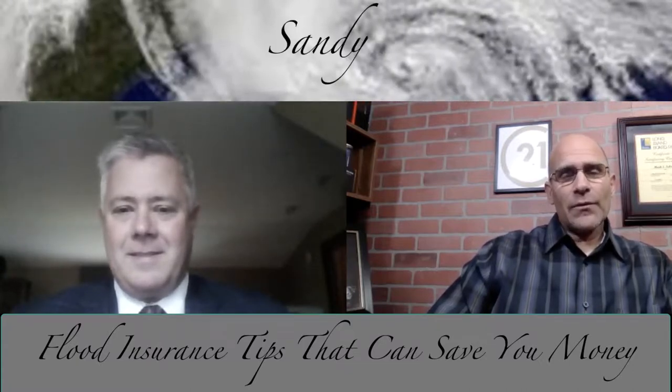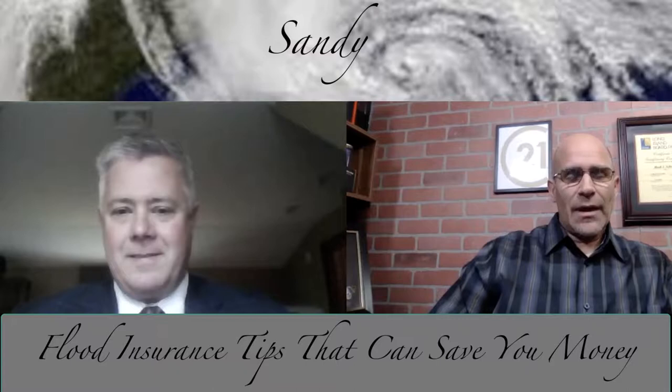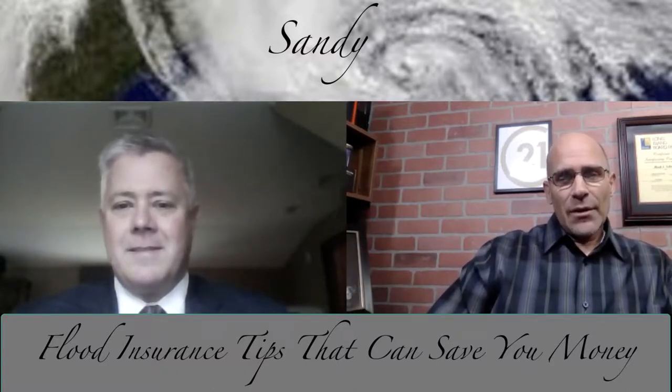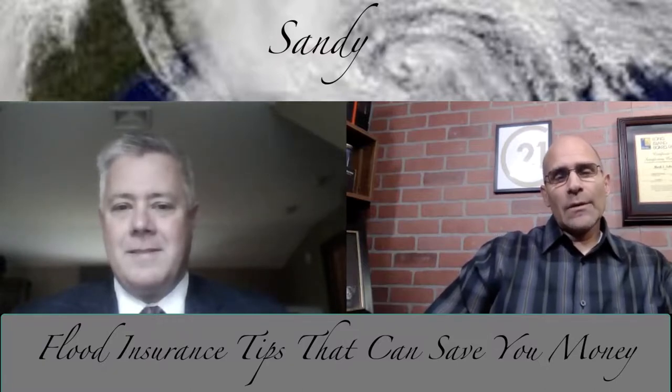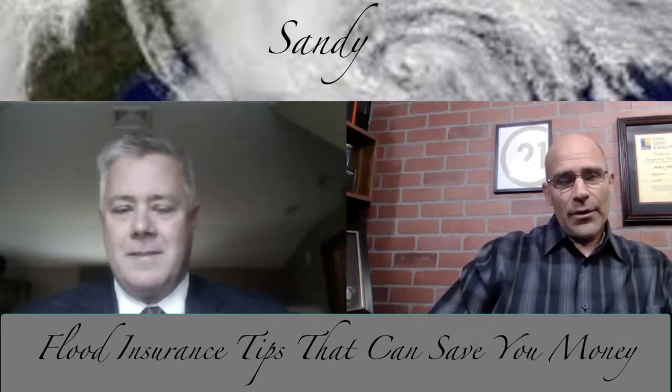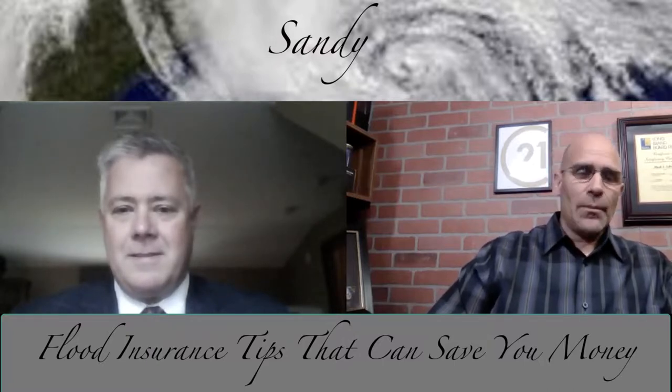I got one of those reminder text messages from my Facebook page of something I posted. So seven years ago we got hit with the so-called 100-year storm. I thought it'd be good to bring on an expert in selling flood insurance to give us some insight about the process. His name is Robert Zabia. Robert, can you explain a little about your background, and then we'll get into our questions.